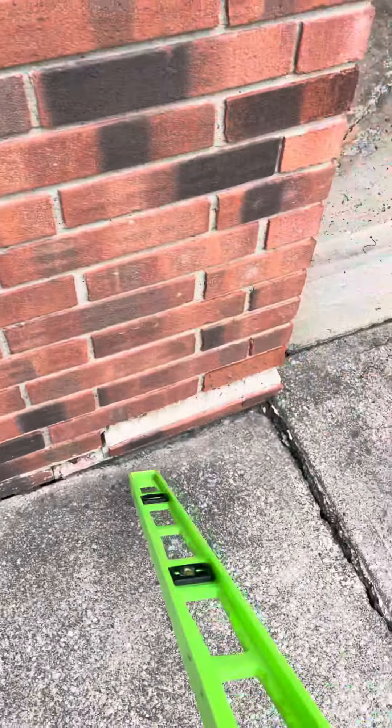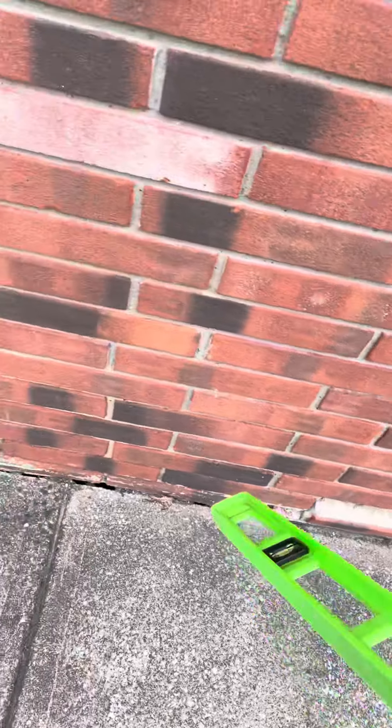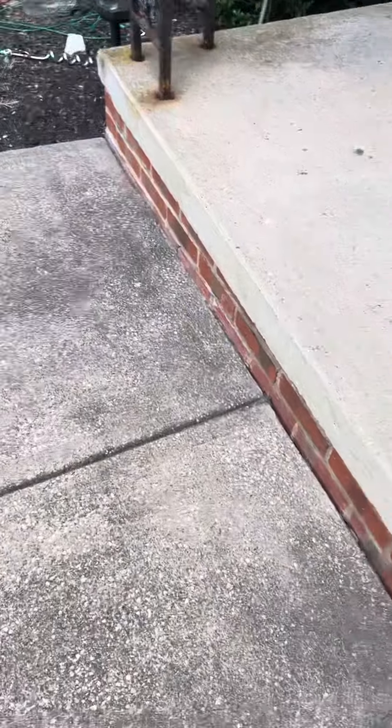Prep for the homeowner would be to chisel this section here free so that we could receive proper lift. Mr. Lovell wouldn't be responsible for any damages.